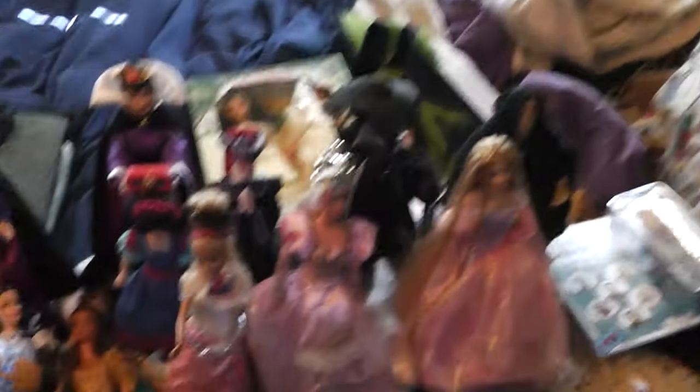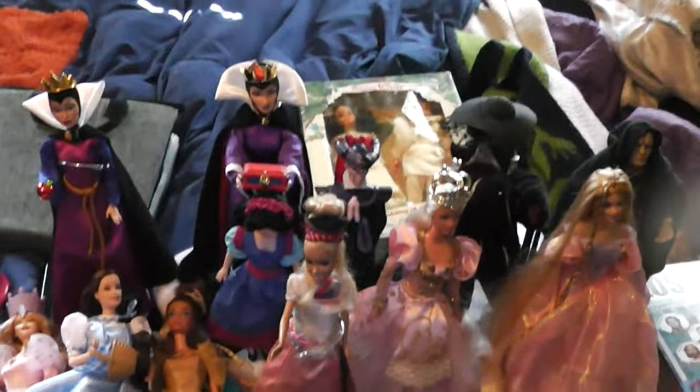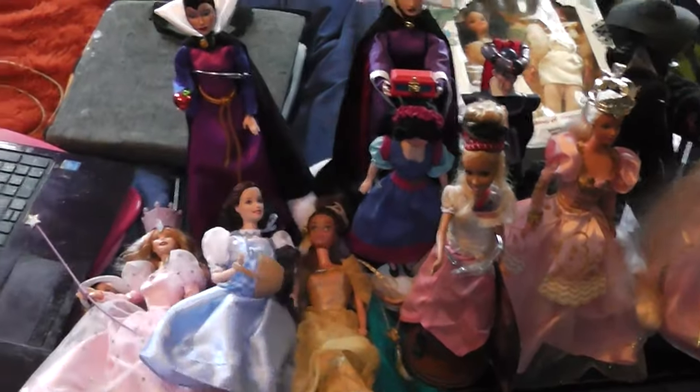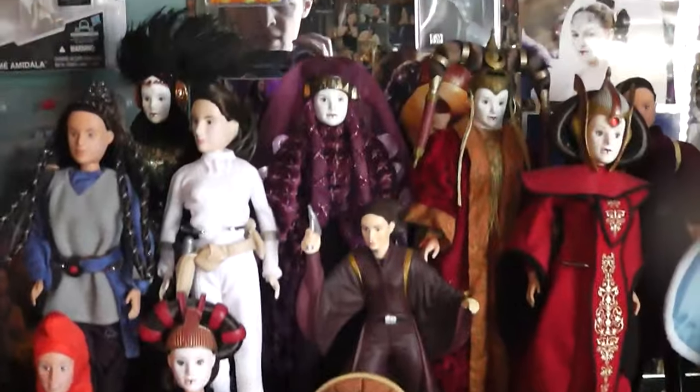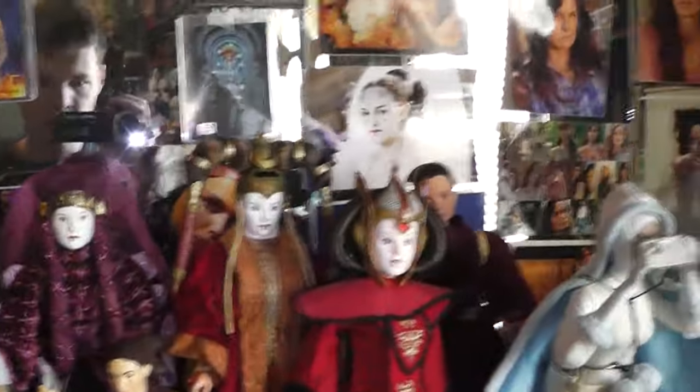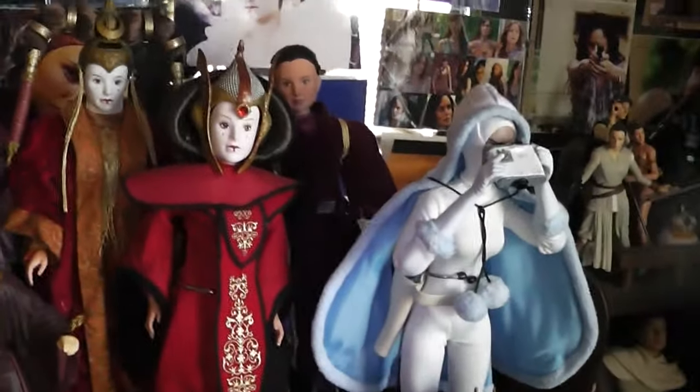So this is most of the collection. I do have a few things to show you around the room, because I didn't get everything down. Before we get into this area right here, we're going to go over here to my new Padme Amidala shelf. You saw my last video, you know what happened. Much safer, let's just say. And these are all my 12-inch Padme Amidala dolls.